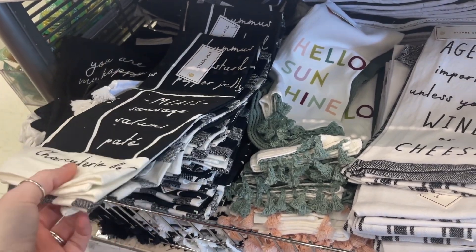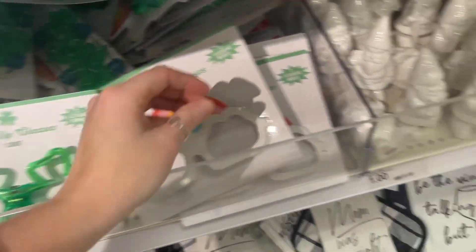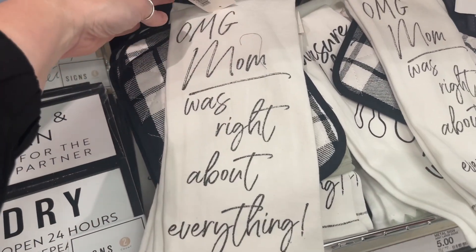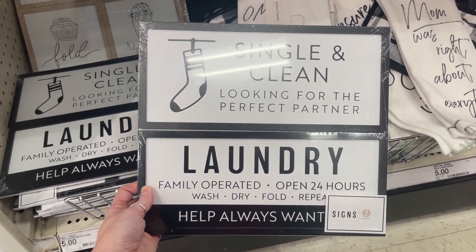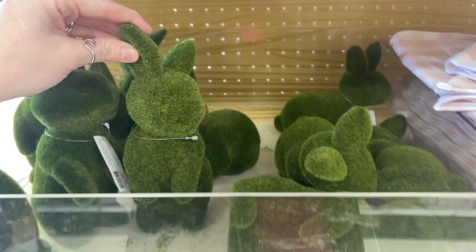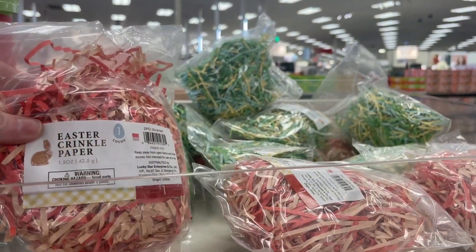There's a charcuterie board set that even tells you how to make one, and a sign that says 'Age isn't important unless you're wine or cheese' — well, good to know because today's my birthday! Light-up glasses perfect for St. Patrick's Day, plain white gnomes for $1. There are some funny laundry signs — one says 'Single and clean, looking for the perfect partner, Laundry, family operated, open 24 hours.' So funny. Cute placemats including these pink ones and little green bunny-shaped grass ones — perfect for spring and Easter. They even have Easter baskets for a dollar with grass.